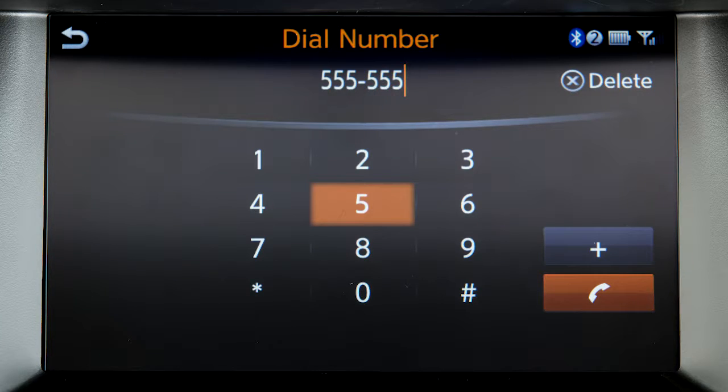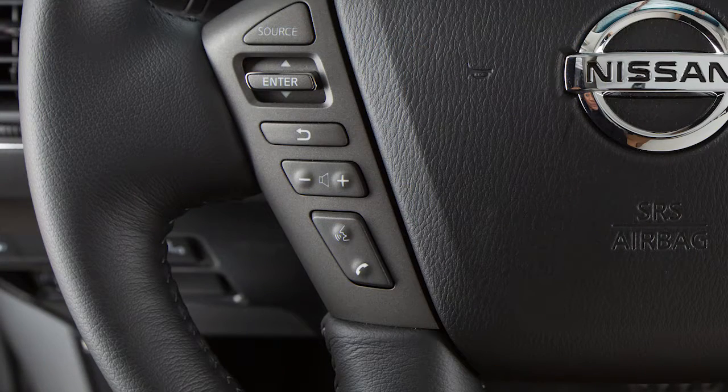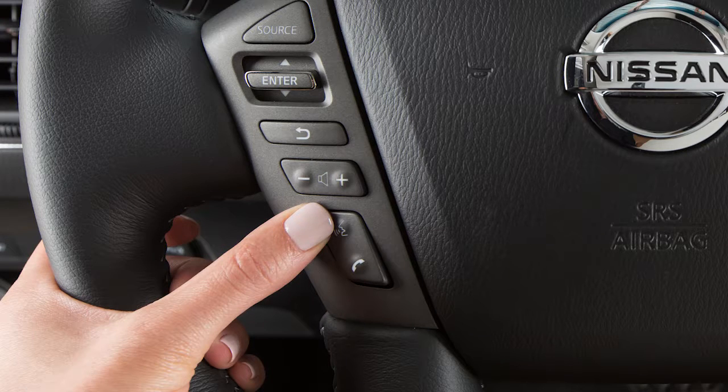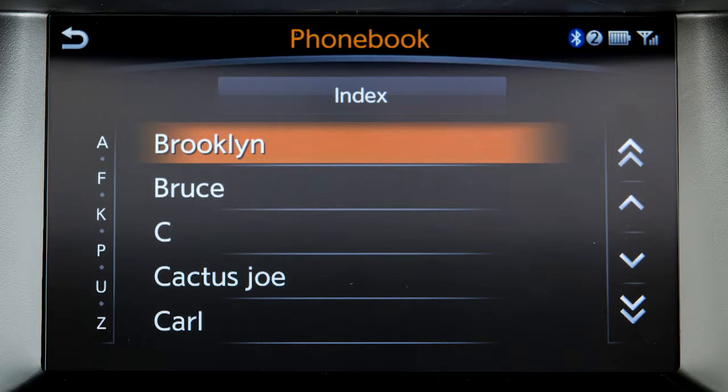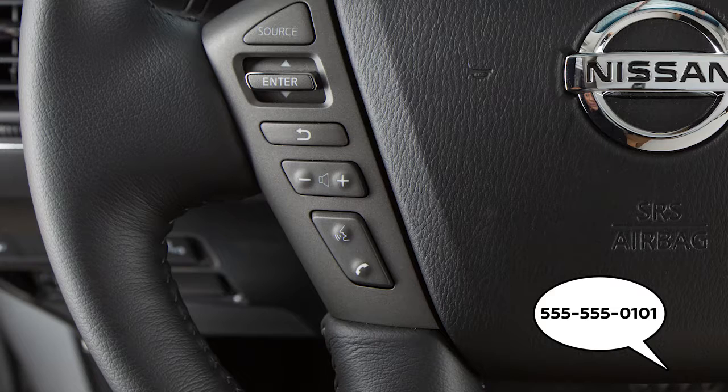You can also use voice recognition to make a phone call. Press the talk button on the steering wheel, say phone, then say call followed by the name of the phone book entry. A list is displayed with possible matches. Speak the number of the entry you wish to dial.